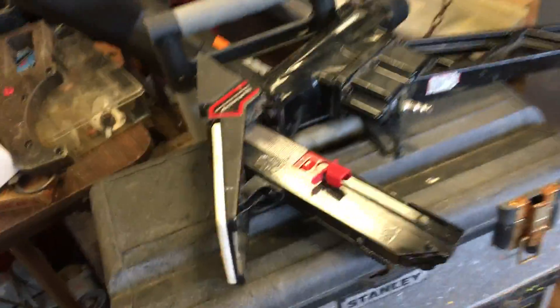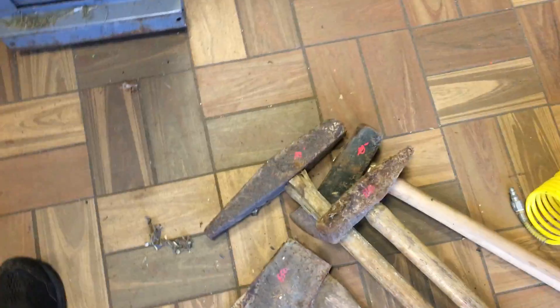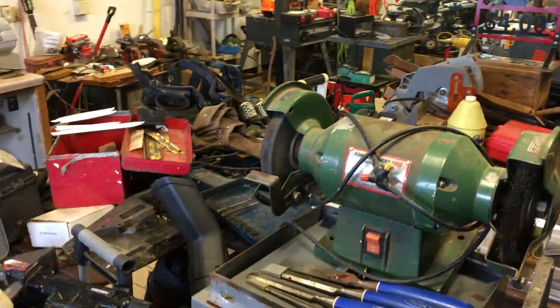Roller stand, $11.50. The Husky floor nailer is $70. $6.50 on the axe, $10 on the railroad hammer, $11.50 on this hammer. There's a maul under there for $10. The air hose is $3.